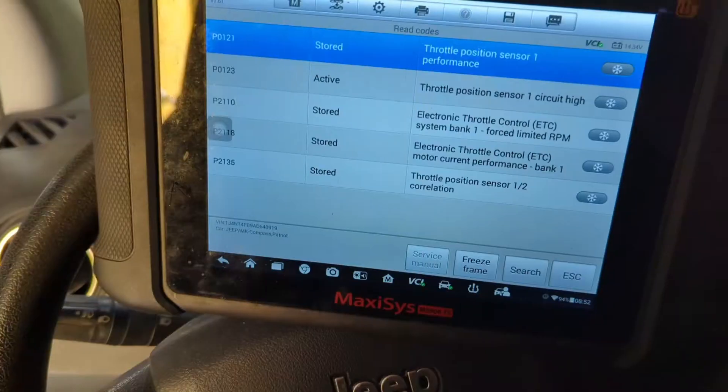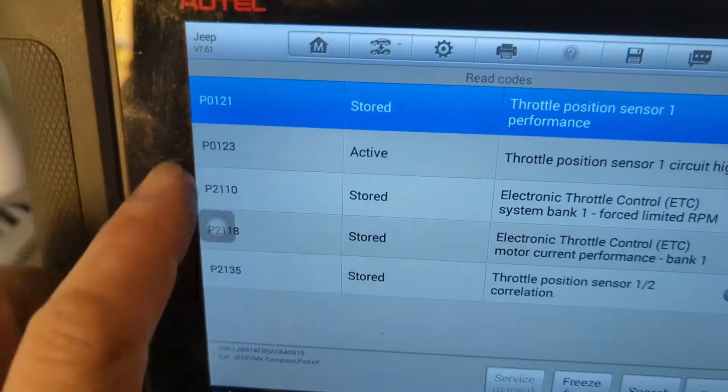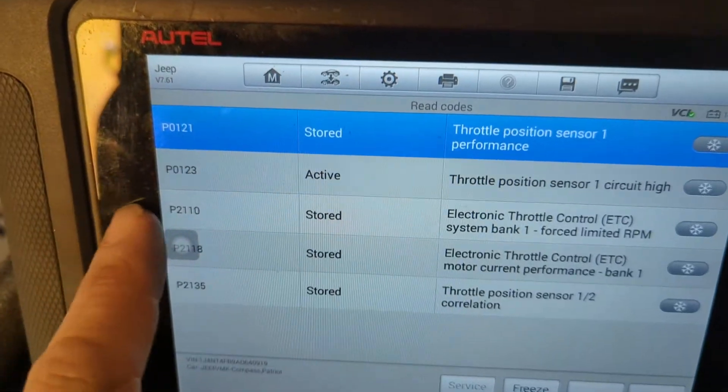The customer's concern is that the vehicle went into a point where it was just not idling well, there was almost no throttle response, and there was a whole ton of other performance-related issues — the vehicle was completely undriveable. We've gone ahead and pulled codes, and we've got a P0121, which is Throttle Position Sensor 1 Performance.